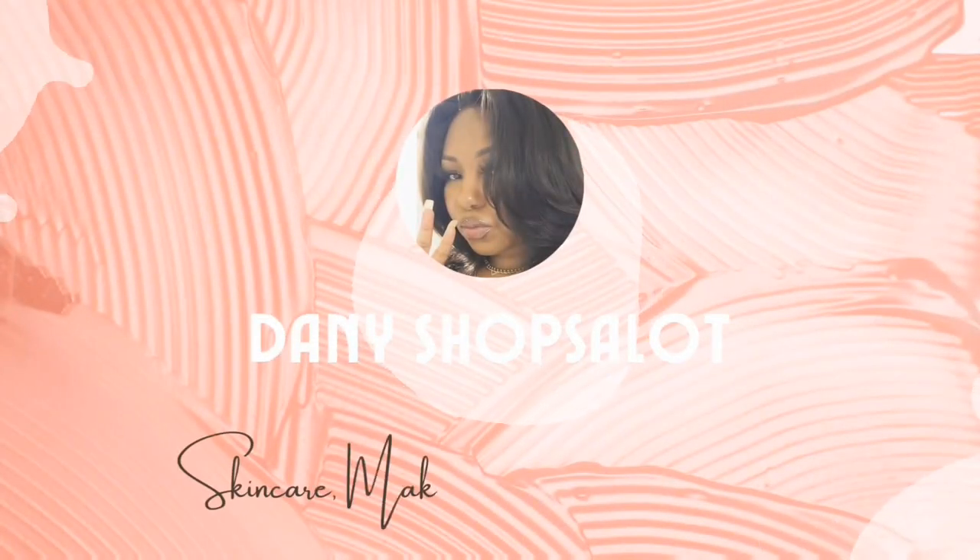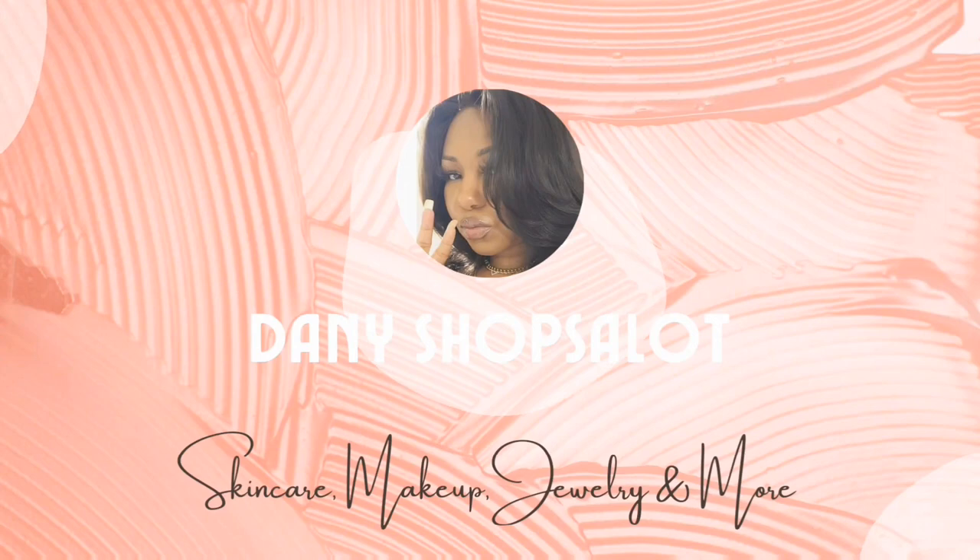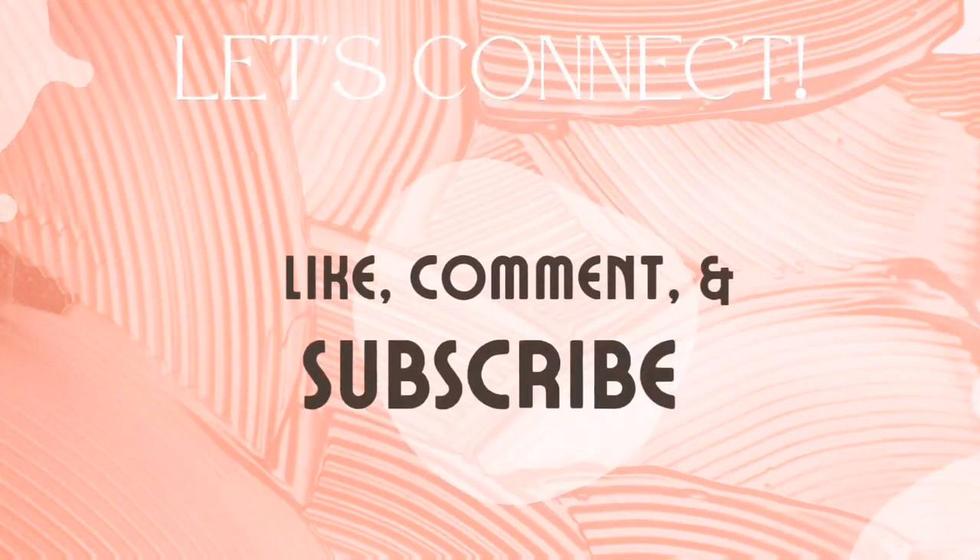This is what my skin used to look like and this is what it looks like now. You probably cannot tell, but I do suffer from acne and hyperpigmentation. Today I'm going to show you how I prevent acne and treat my hyperpigmentation. Welcome to Danny's Shots A Lot — I'm Danny, I do reviews on skincare, makeup, pretty much anything you can buy online, so if that's your type of content go ahead and tap that subscribe button.